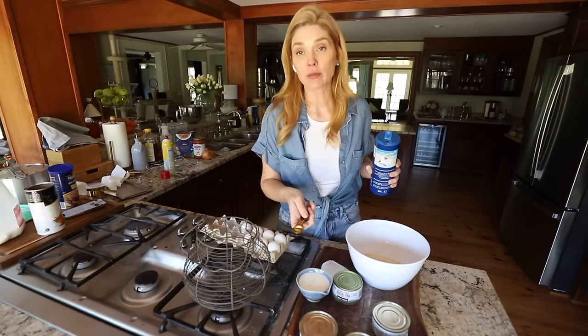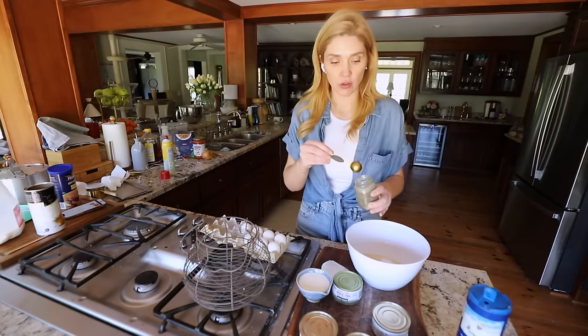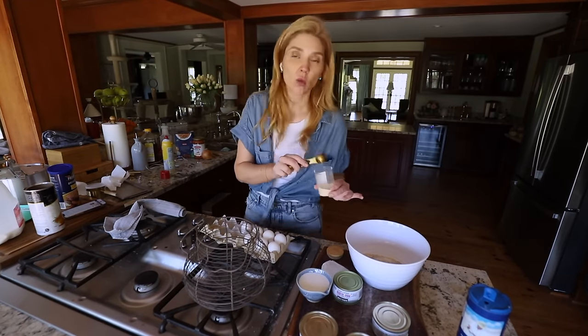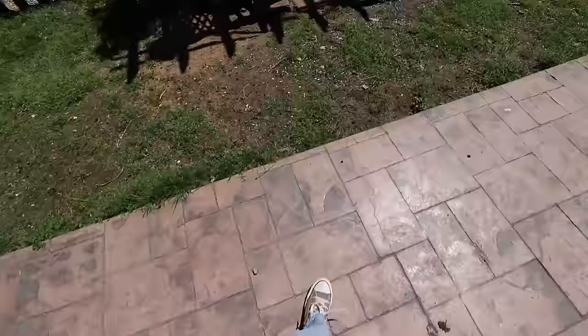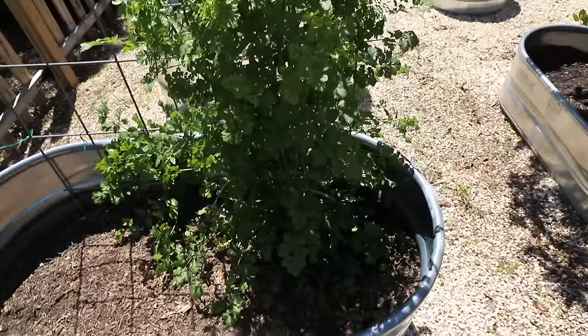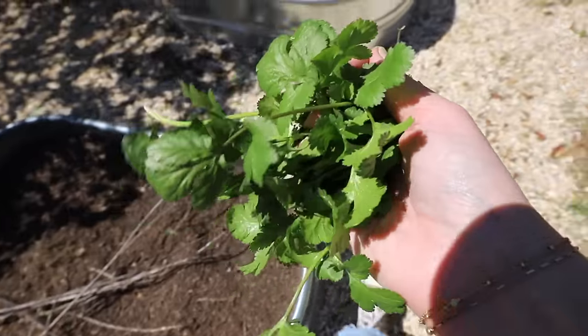I'm gonna do all the dry ingredients first then mix in the wet ones. One teaspoon of salt, one teaspoon of black pepper, one teaspoon of onion powder - not onion salt - and one teaspoon of parsley. Let's run out to the garden and get some cilantro. I told you it was wild - other than weeds and a few dahlias, nothing else is growing in here right now other than this cilantro.